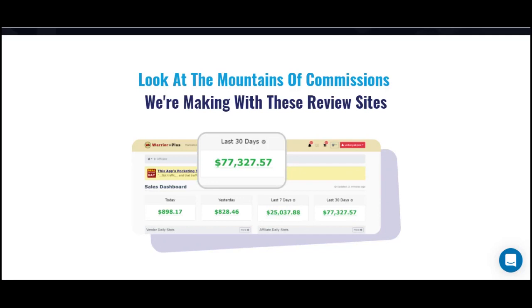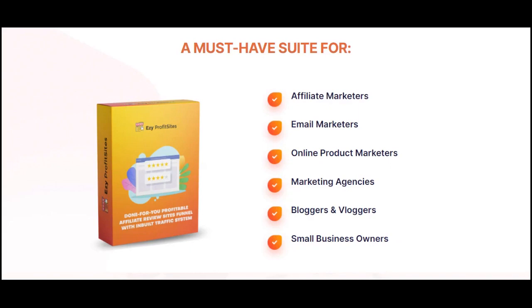Once you lay your hands on this product you'll definitely be adding your own testimonials from the commissions you get from Easy Profit Sites. Affiliate marketers, email marketers, online product marketers, marketing agencies, bloggers, and small business owners can all profit from this. Who doesn't want some extra bucks? That's the power that comes from Easy Profit Sites. Thank you.